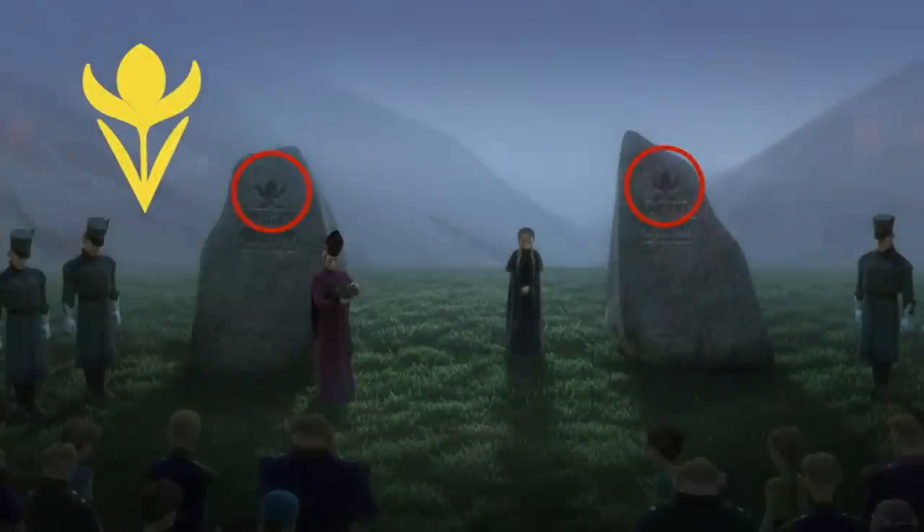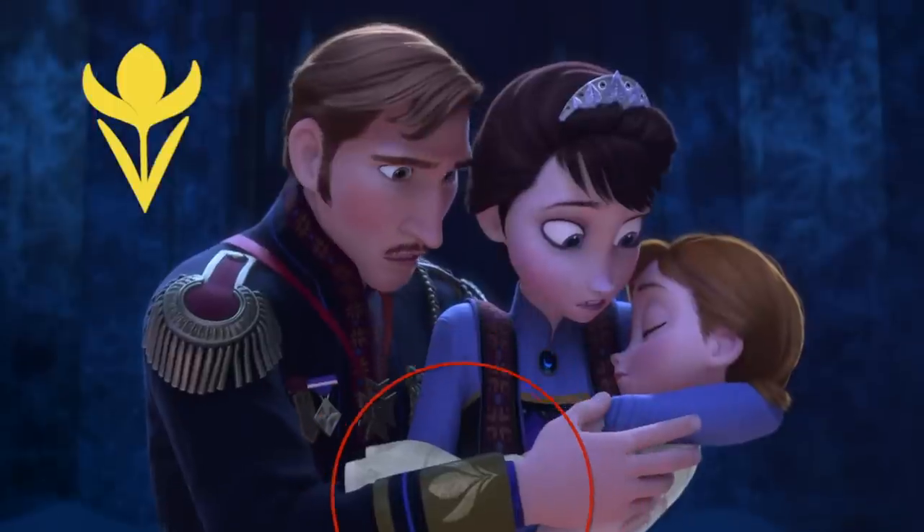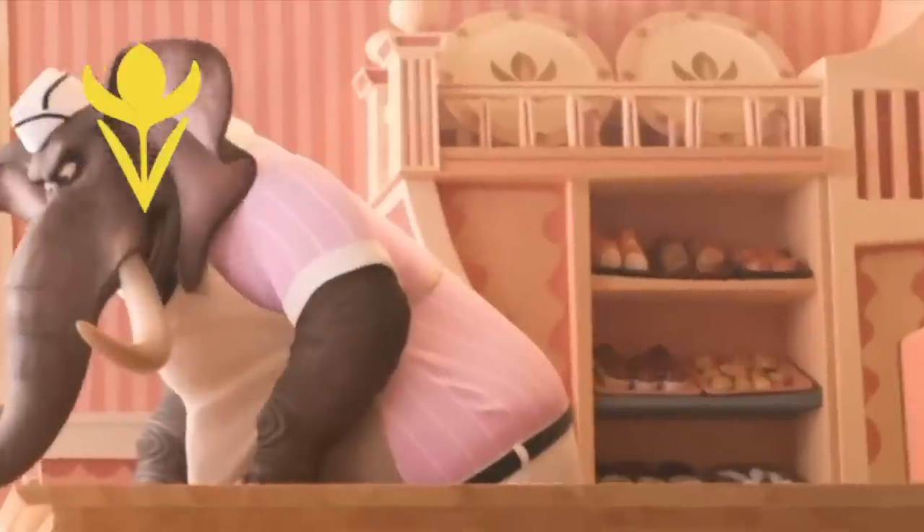We already know from my Zootopia video that the Seal of Arendelle, which can be found throughout the entire Frozen film, was also in Zootopia on the plates.